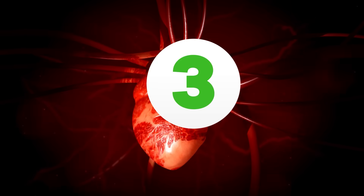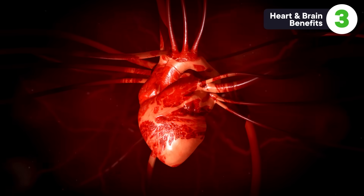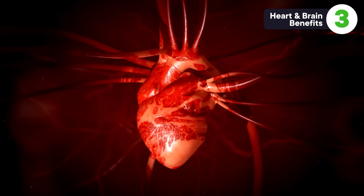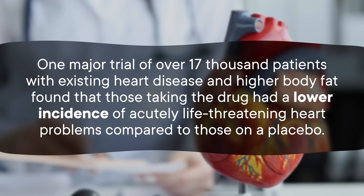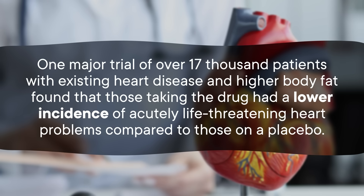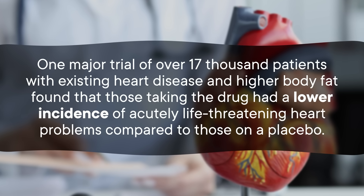Semaglutide is well known for blood sugar reduction and weight loss, but it turns out that it may also help keep certain organs healthy — like the heart. People with diabetes have a higher risk of heart attack, stroke, and other dangerous cardiovascular events, and semaglutide has been known to have a protective effect against them. But it can also help people without diabetes. One major trial of over 17,000 patients with existing heart disease and higher body fat found that those taking the drug had a lower incidence of acutely life-threatening heart problems compared to those on a placebo. That one was funded by the drug company, so, grain of salt. In 2024, the FDA approved Wegovy to reduce the risk of these heart problems in people who may not be diabetic, but do have other risk factors.